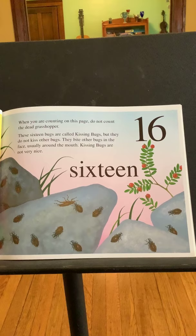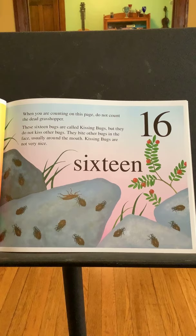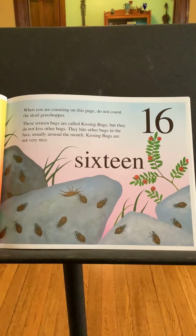Sixteen. When you are counting on this page, do not count the dead grasshopper. These sixteen bugs are called kissing bugs, but they do not kiss other bugs. They bite other bugs in the face, usually around the mouth. Kissing bugs are not very nice.